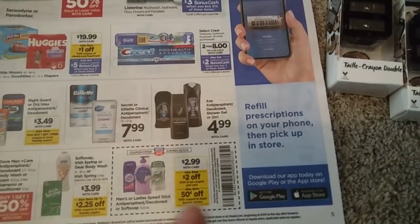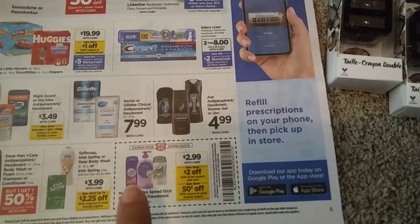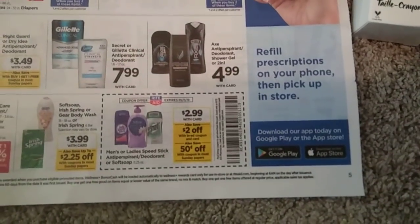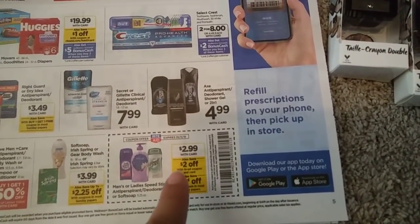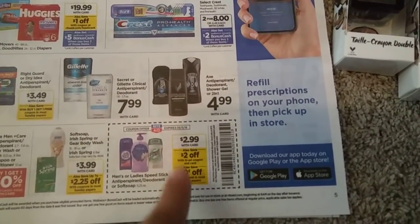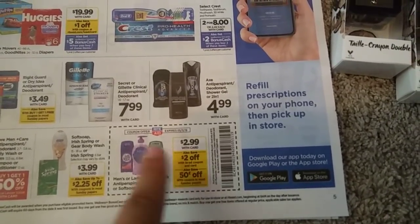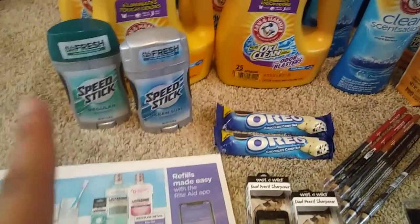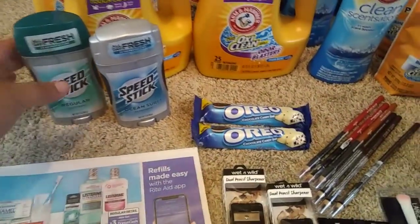We have an in-ad coupon this week. We have Speed Stick for women and men, and then we have Soft Soap — the 11.25 ounce hand soap. They're $2.99 this week. With the in-ad coupon, it'll take $2 off, making them just 99 cents. If you got the 50 cent coupons in your paper, it'll bring it down to 49 cents. I didn't get that coupon, but we did go ahead and grab 2. So we just used the in-ad coupon and paid 99 cents a piece for these, and these are the 3 ounce.